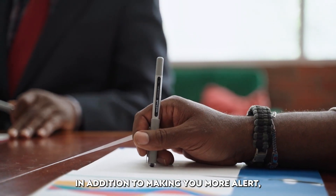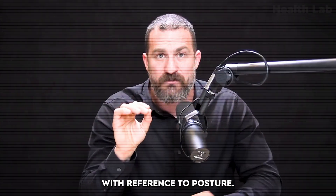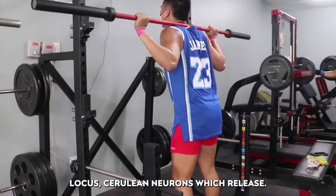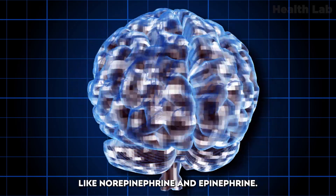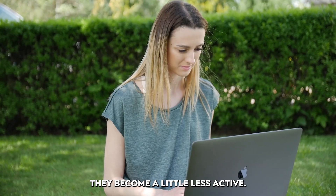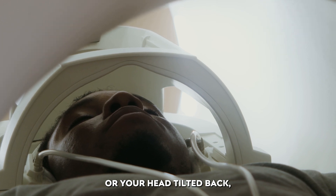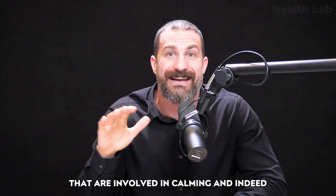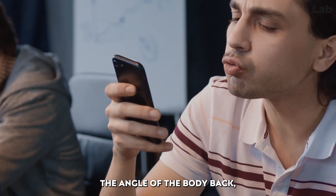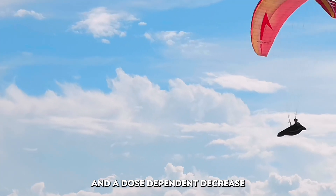Raising your screen accomplishes a number of things. In addition to making you more alert, you also avoid the so-called text neck — people are starting to look more like the letter C because we're constantly looking down. With reference to posture, there are beautiful data illustrating that when we are standing up, neurons in our brainstem called locus coeruleus neurons, which release norepinephrine and epinephrine, become active. They become even more active when we are moving. When you sit, they become a little less active, and when you lie down — or any time your feet go above your waist or your head tilts back — those neurons fire less, and neurons involved in calming and sleep increase their firing.